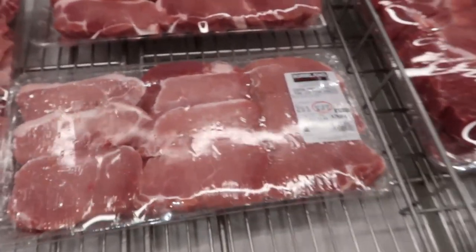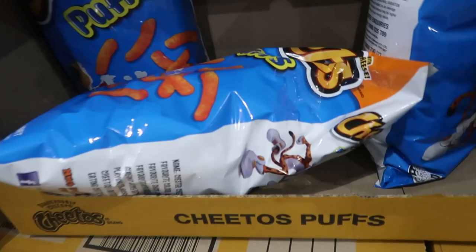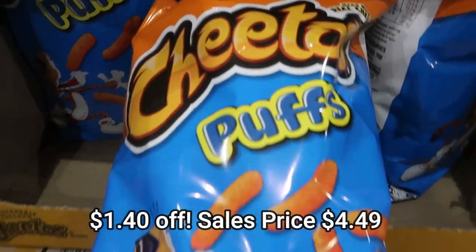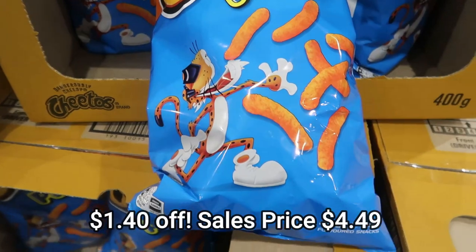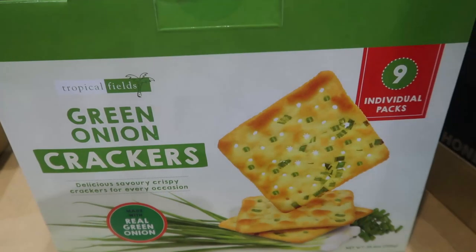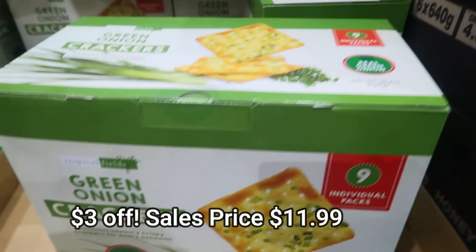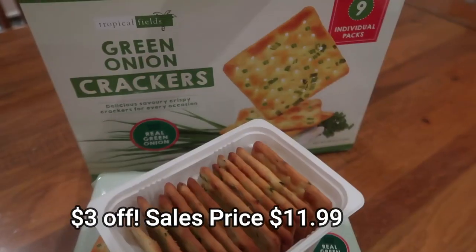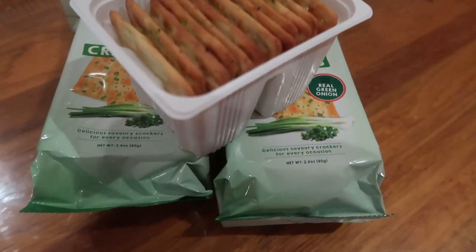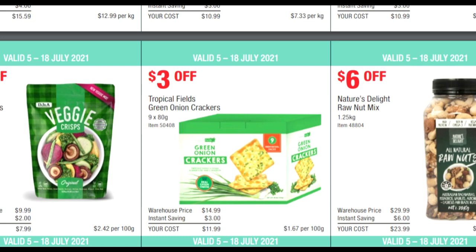These pork steaks — really good value, $5 off the pack. I bought these as well. Cheeto Puffs — American brand, on sale for $4.79. These green onion crackers I bought — there are nine individual packets inside, each with a whole bunch. They're sort of a square cracker, really tasty. You can put some cheese, butter, Vegemite, whatever you want on them. Brilliant.